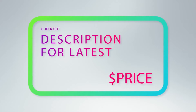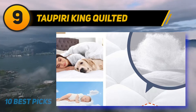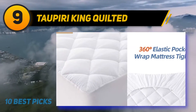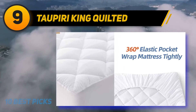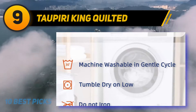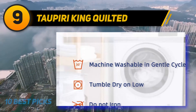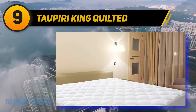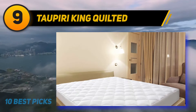At number nine: the Topiri King Quilted. Topiri's comfortable king size mattress protector has a premium microfiber top, making it a worthy pick. Designed with an air layer, it promises better breathability and circulation to help you sleep comfortably throughout the night. This quilted mattress measures 78x80 inches, has a depth of 21 inches, and has extra cushioning for additional comfort.